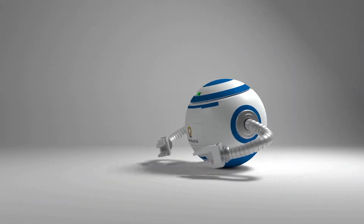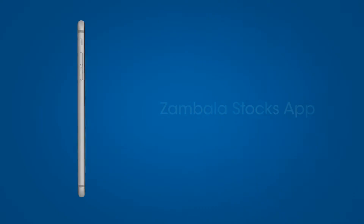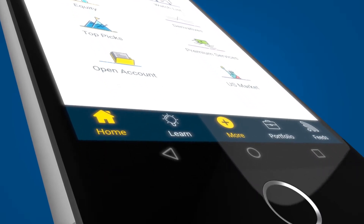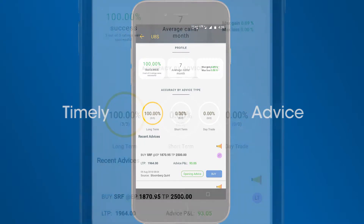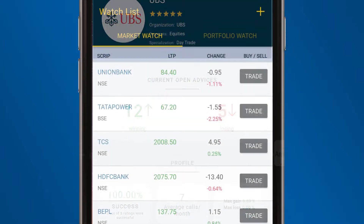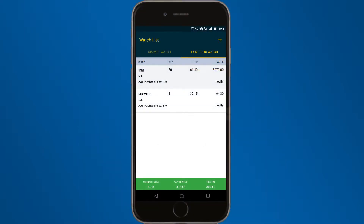An intelligent investor needs a smart system, and that's what you get with the Zambala Stocks app. Now you can check the market expert's performance, get timely advice, and buy or sell directly from the app. Add your favorite stocks and create your portfolio to start tracking in real time.